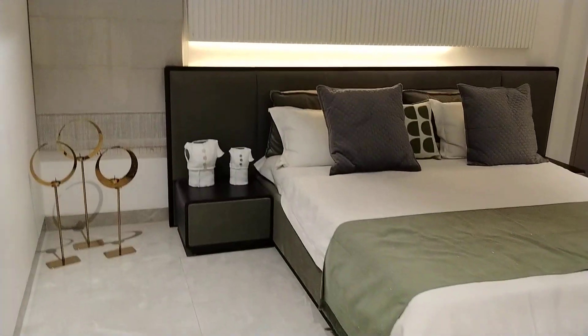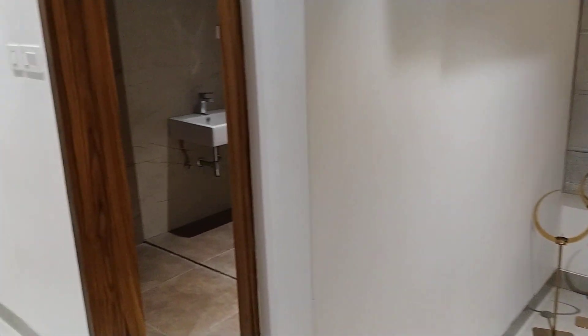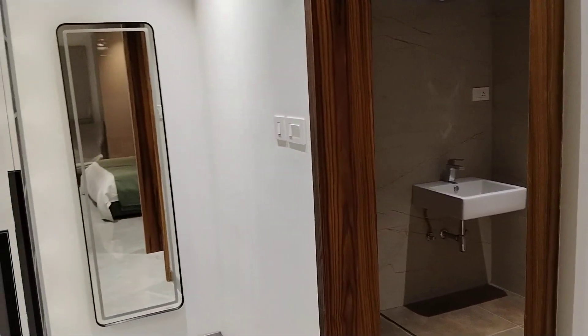And this is our master bedroom. Here will be the master bedroom, and attached with a washroom — here will be the washroom.